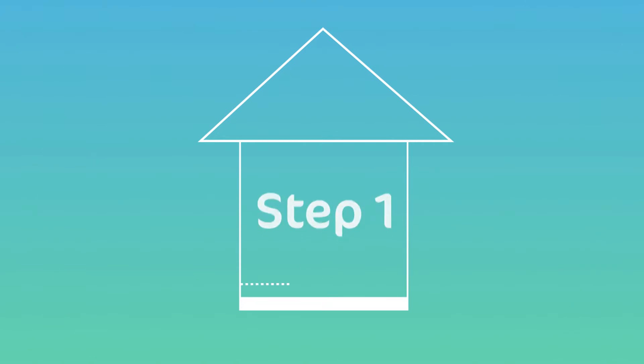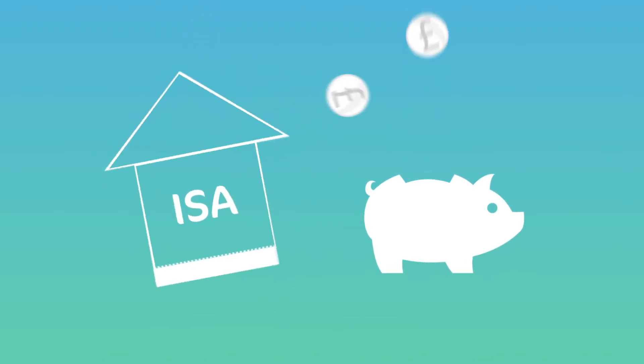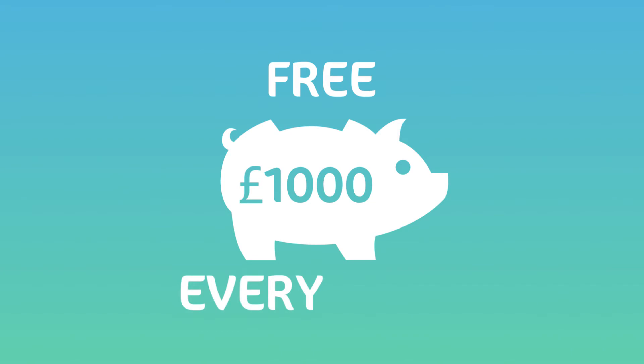Step one: start saving for a deposit by opening a Lifetime ISA. ISA accounts will give you one pound for every four pounds you save — up to one thousand pounds of free money every year.